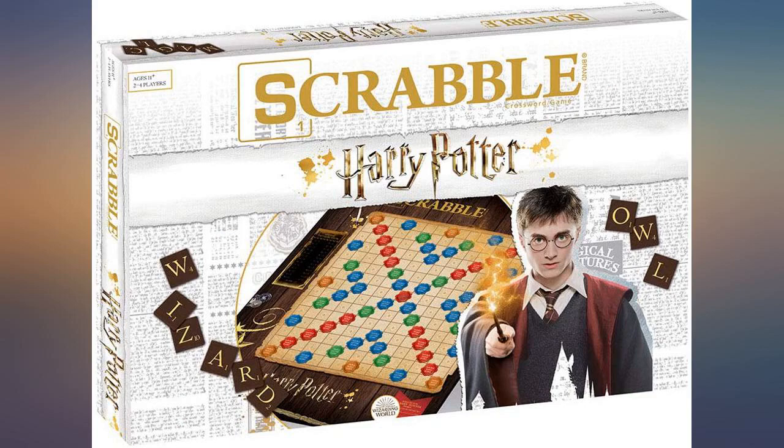Ordered as a gift for a friend. Her and her daughter love it — they play weekly. This is a regular Scrabble board updated to reflect the Harry Potter world. You can play it like regular Scrabble, or you can enter into the magical world and use words from the books and movies. Score additional points by quoting the use of your word in the book or movie.